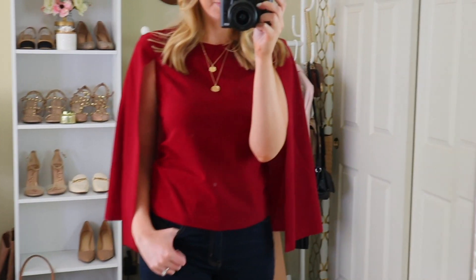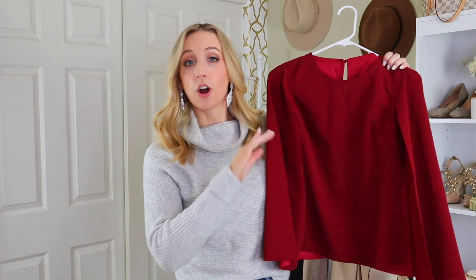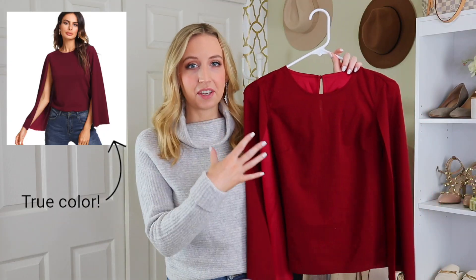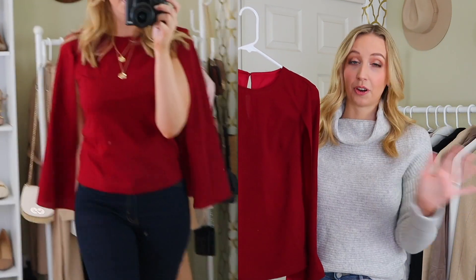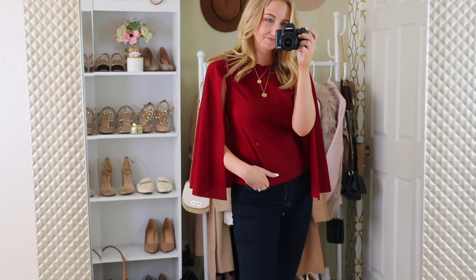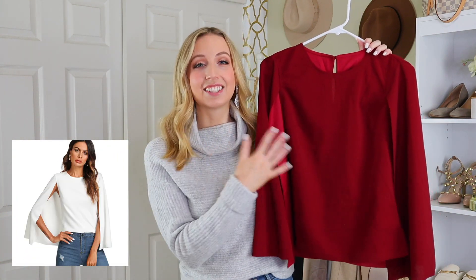This next piece is absolutely gorgeous — it's a cape top with a cape attached to the back, like a cape coat but as a blouse. I'm not someone who likes red at all, and this is more of a cranberry maroon. The camera is picking it up way more red than it is in real life. I got my normal size small and it's fine, but it's a little bit off in the shoulders, so that might be a sign I should have sized up. I'm 5'5, so if you're taller or have a longer torso, you may want to size up. It comes in other colors too, so if red isn't in your color wheel, there are other options.